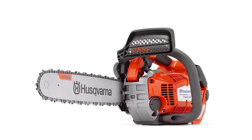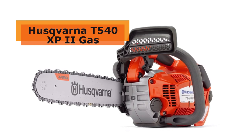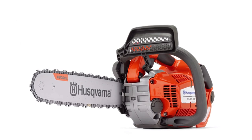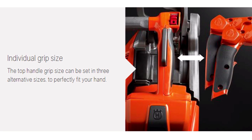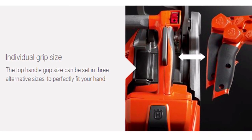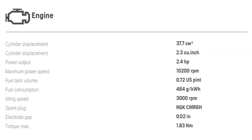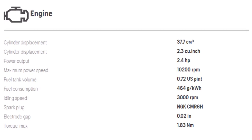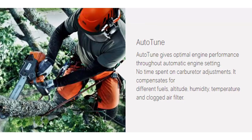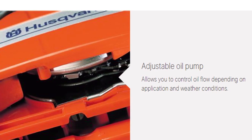The T540 is one of the best top handle Husqvarna chainsaws, as it not only performs well but is also comfortable and convenient to use thanks to the individual grip size. With this unique design you can set the handle in three different positions to suit the size of your hand. Although it has a 2.4 horsepower engine, it is relatively expensive, but it has some great features to back the high price tag, including auto tune that provides optimal engine performance and an adjustable oil pump that makes it easy to control the flow of oil depending on the application.